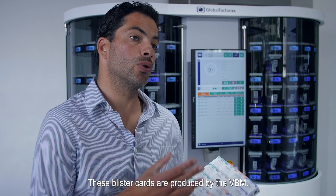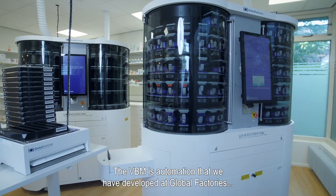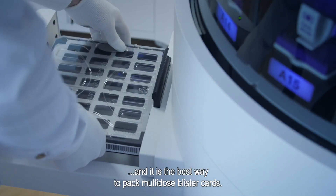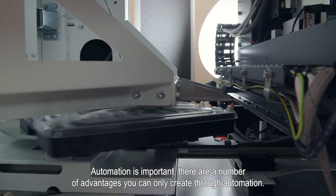These cards are produced by the VBM. The VBM is automation that we have developed at Global Factories, and it is the way to pack multi-dose blister cards like these. Automation is important — there are a number of advantages that you can only create through automation.